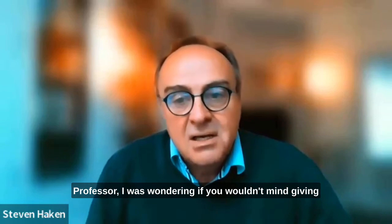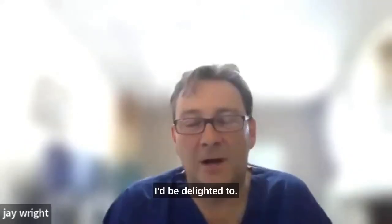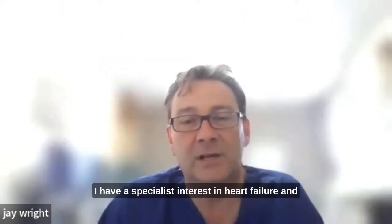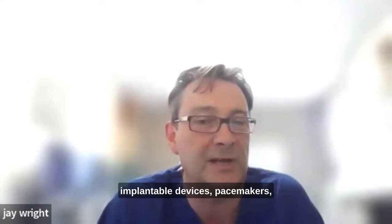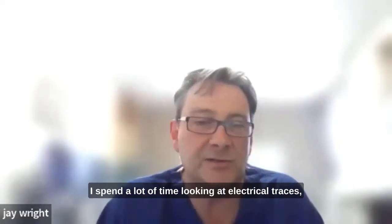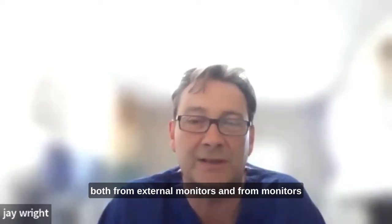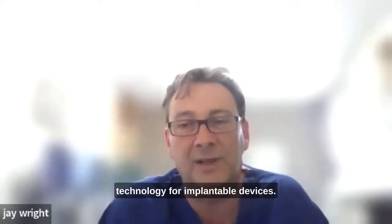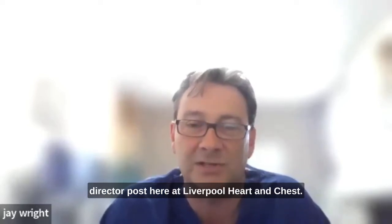I was wondering if you wouldn't mind giving the audience your professional background and how it is that you ended up where you are. I'd be delighted to. I'm a consultant cardiologist and have been in post for 20 years. I have a specialist interest in heart failure and heart rhythms and a sub-specialist interest in implantable devices — pacemakers, cardiac resynchronisation therapy devices and implantable cardiac defibrillators. So I spend a lot of time looking at electrical traces, both from external monitors and from monitors within the heart. I've done a lot of research, particularly in innovation around development of technology for implantable devices, and that led to my appointment as Honorary Chair at Liverpool University and subsequently to the Director post here at Liverpool Heart and Chest.